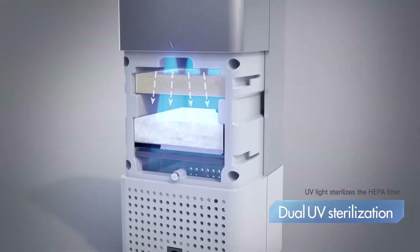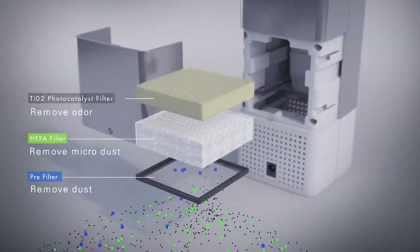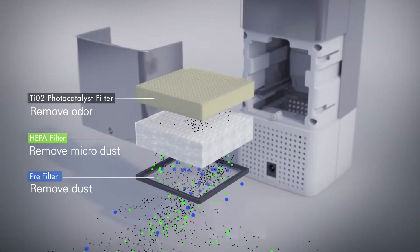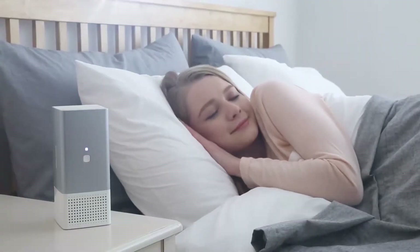The high UV light decomposes harmful substances in the air, while the low UV light sterilizes the HEPA filter. Worry less about maintenance costs thanks to its semi-permanent filter, and sleep more comfortably with its quiet fan.